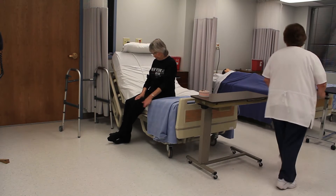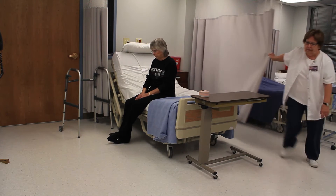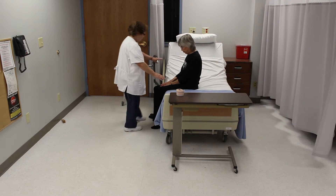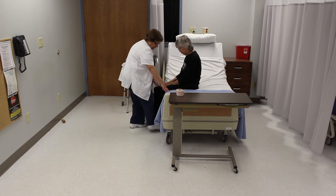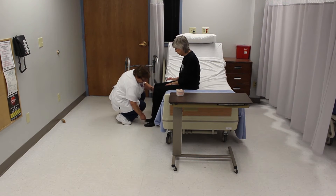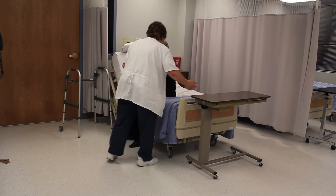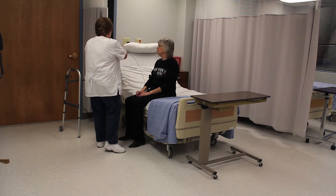Provides privacy. Adjust the bed to the lowest position so that feet are flat on the floor. Locks the bed wheels. Puts on non-skid footwear on the resident and fastens. Places gait belt around resident's waist and over clothing.